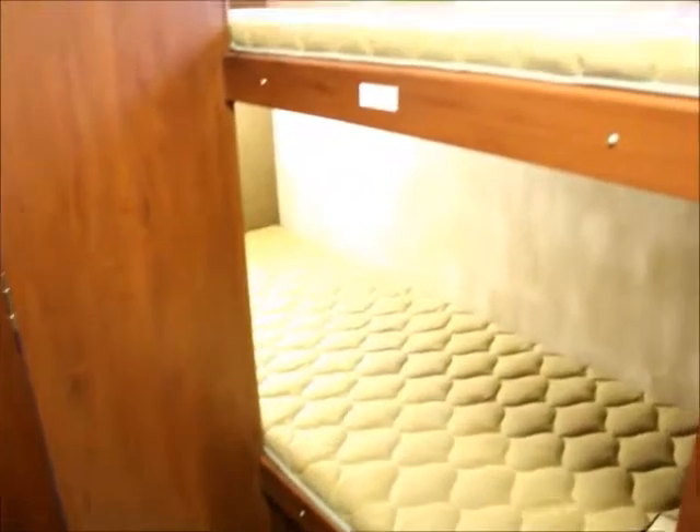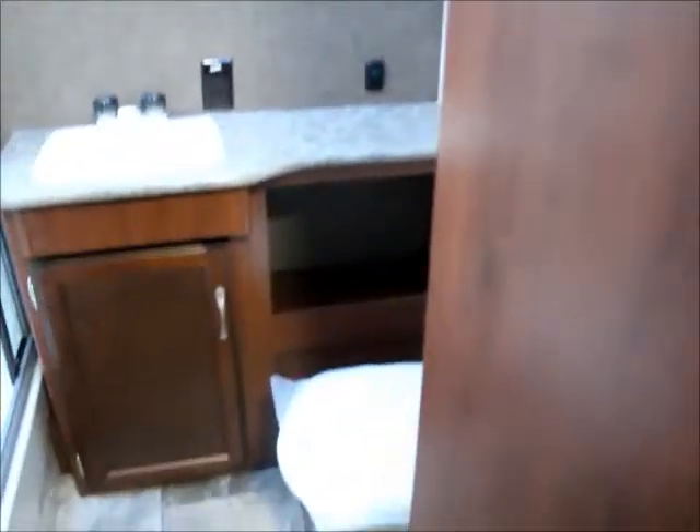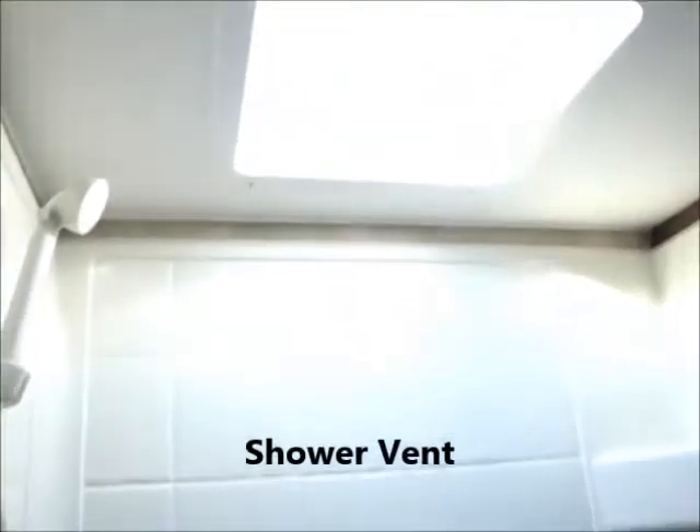Double bunk for more people to stay. Here we have the bathroom: full-size sink, stand-up shower, and an over-the-head sunlight.